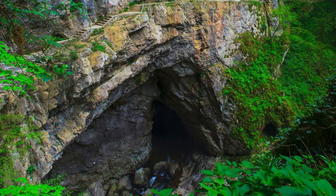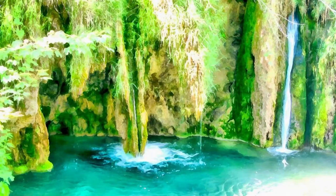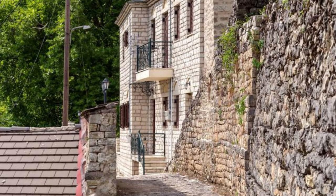Jajce Waterfall. Behold the majestic beauty of Jajce Waterfall, where the Pliva River cascades over a horseshoe-shaped cliff into the stunning Vrbas river canyon. Marvel at the sheer power of the waterfall as it plunges into the emerald pool below, creating a mesmerizing display of mist and spray. Explore the historic town of Jajce, which surrounds the waterfall and is home to medieval fortifications, charming cobblestone streets, and the ruins of an ancient citadel. Jajce Waterfall is a natural wonder that has captivated visitors for centuries.